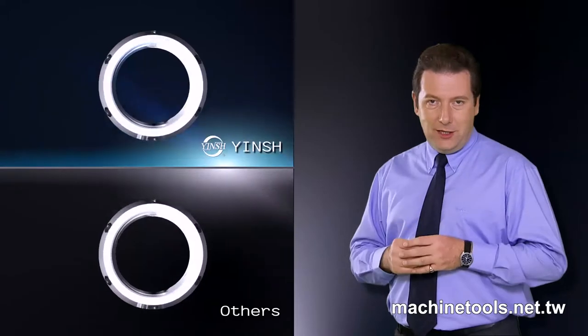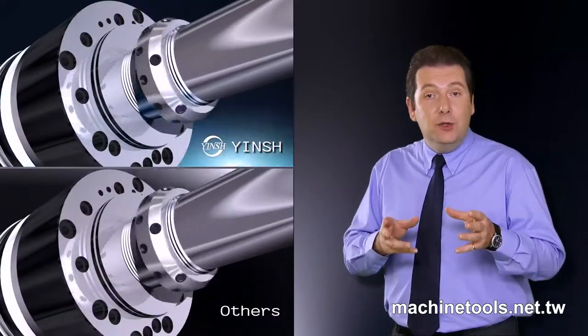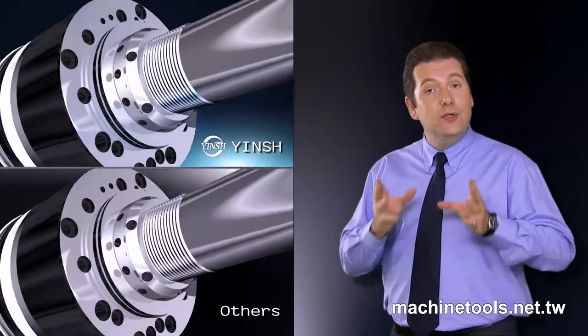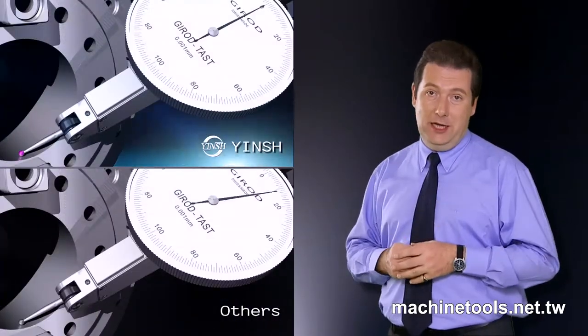Or, after using the locknut over a long period of time, you may even find that it works loose or falls off, causing serious problems for or even seriously damaging the machine. The best locknut will not display these issues, but will maintain its precision and operate accurately over a long period of time.